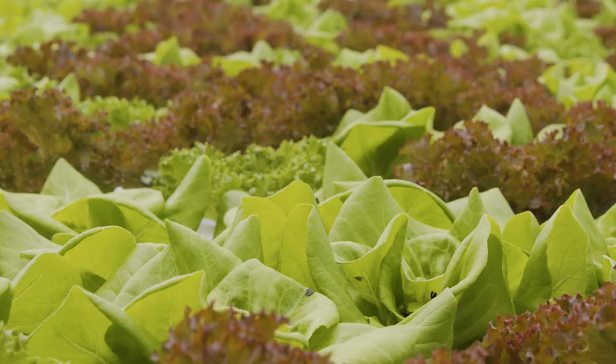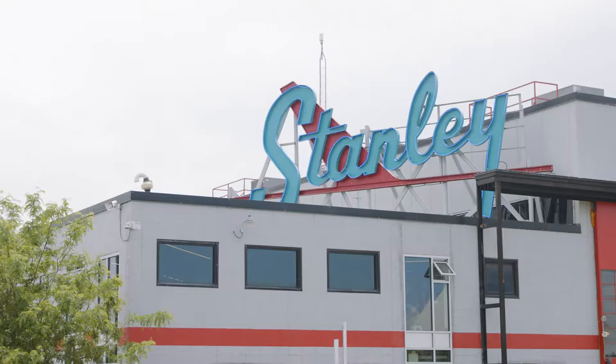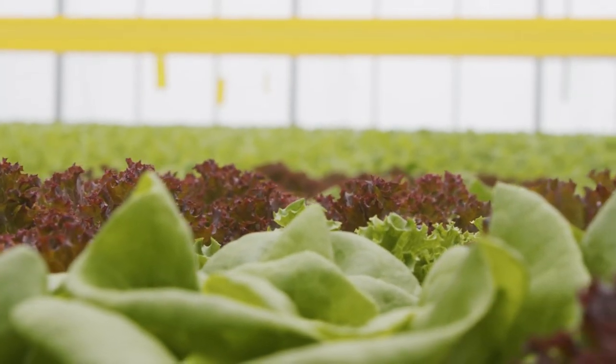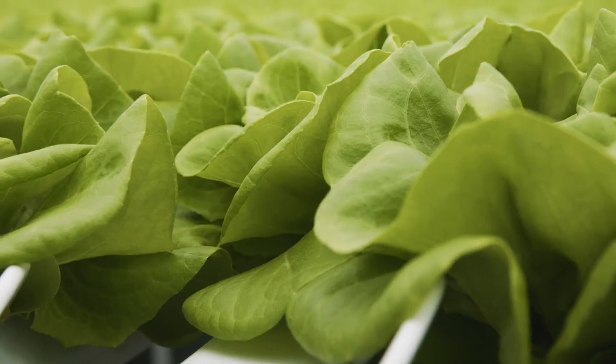I was born and raised in Colorado. I'm so proud to be able to provide product to this entire region. People are always astonished when they find out that this product has grown three, four, five, six miles away from them — they're always intrigued.